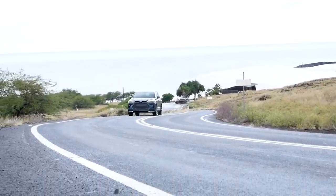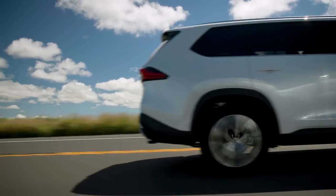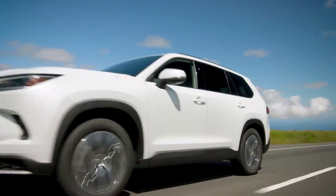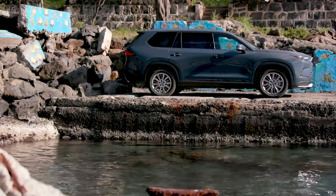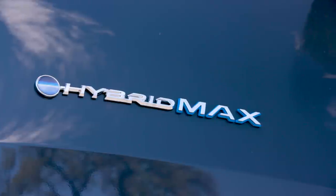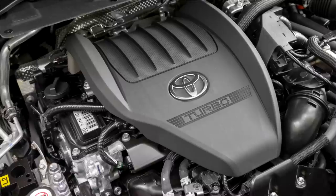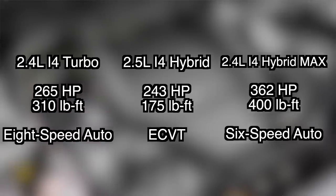There are three different engine options available under the hood of the Grand Highlander. At base you have a 2.4-liter turbocharged four-cylinder gas engine. Move up to the middle and there's a standard hybrid — a 2.5-liter four-cylinder paired with an electric motor. The model you're looking at right here is the Hybrid Max, which also uses the turbocharged 2.4-liter paired with an electric motor. This is actually the same setup found in the new Tacoma, but interestingly this is transverse so it's front-wheel-drive based, whereas the Tacoma is longitudinally mounted because it's rear-wheel drive. This Hybrid Max makes 362 horsepower and 400 pound-feet of torque, which is a significant amount for a vehicle like this.